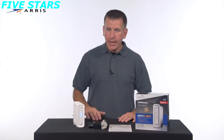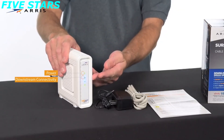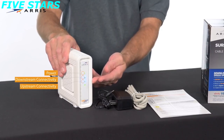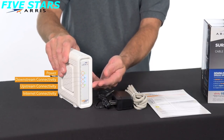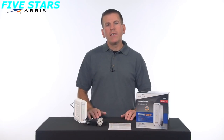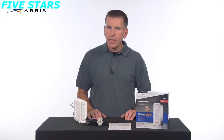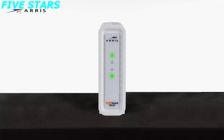The LEDs will illuminate indicating power, downstream connectivity, upstream connectivity, and internet connectivity. To utilize DOCSIS 3.1, this service must be available in your area and you must subscribe to it; otherwise the device will operate in DOCSIS 3.0 mode. When in DOCSIS 3.1 mode, the downstream and upstream LEDs will illuminate blue. If it's in DOCSIS 3.0 mode, the LEDs will illuminate green.